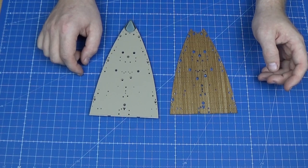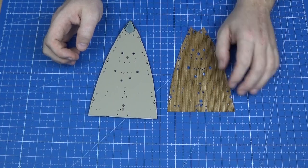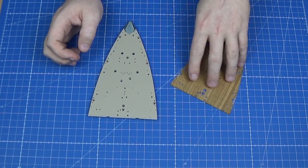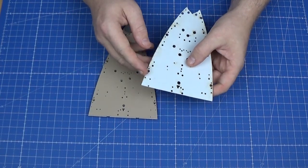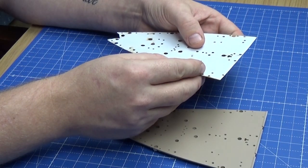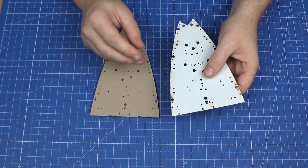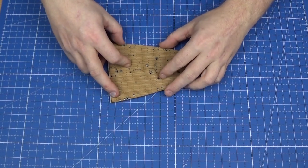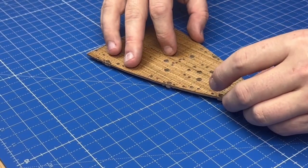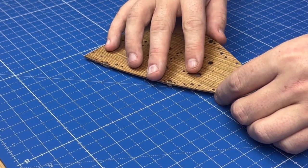So the first two pieces for this build are a support panel and the wooden decking. The wooden decking has got an adhesive already on the back with a piece that we need to peel back to place it onto the support panel. Before we try that, we're just going to dry-fit it on top to make sure that it does actually fit — which it does perfectly.